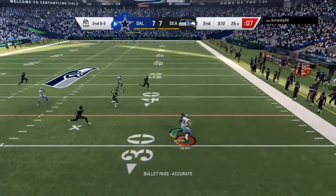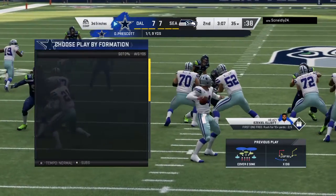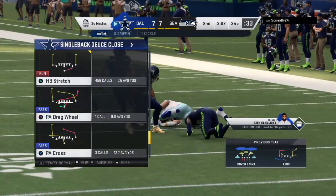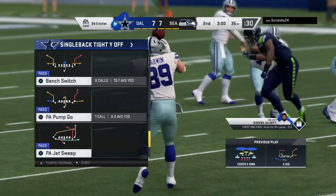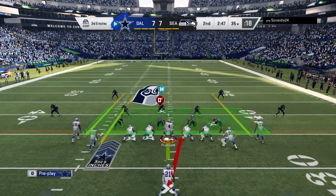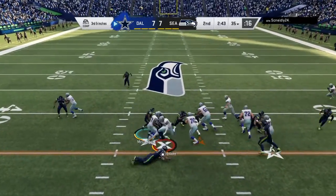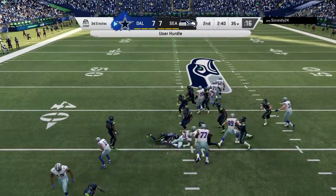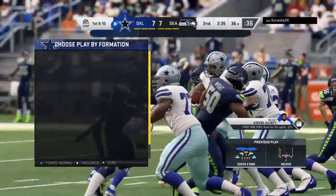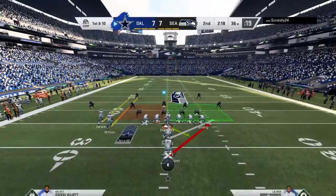On second and nine, Prescott completes it to Jarwin and they'll get nine there, setting them up better for third down. That was a positive play — a take-what-you-can situation. Got out to the tight end; now it gives them much better opportunity to convert on third down. The last catch nearly got him a first but did not. They'll try to convert on third and inches — Prescott hurdles over, brought down, but not before breaking the tackle. The extra effort moves the sticks.